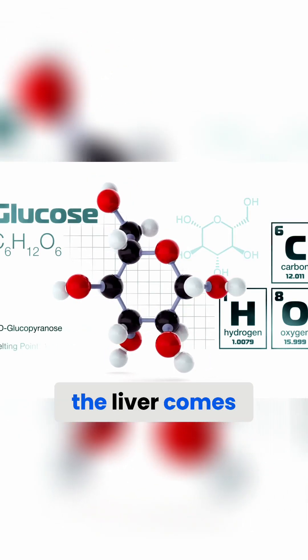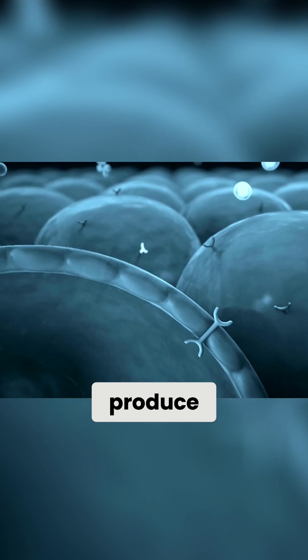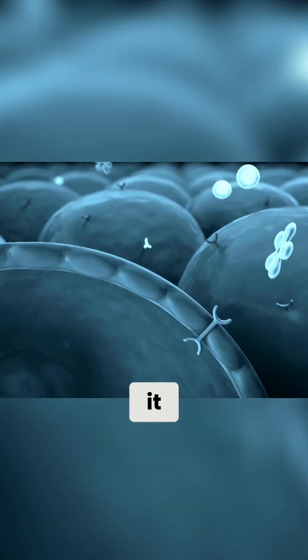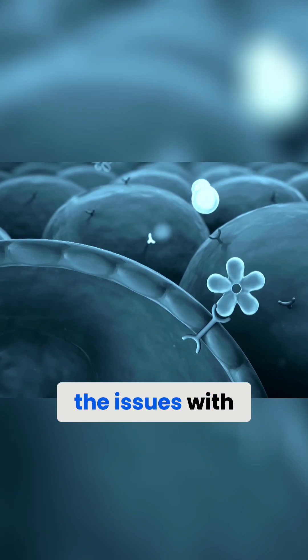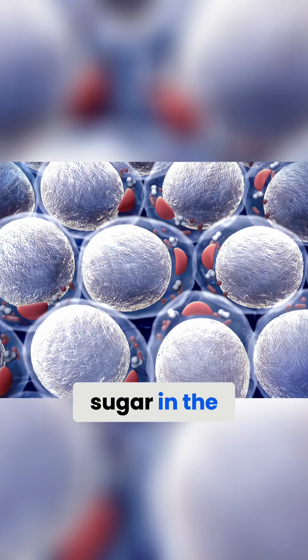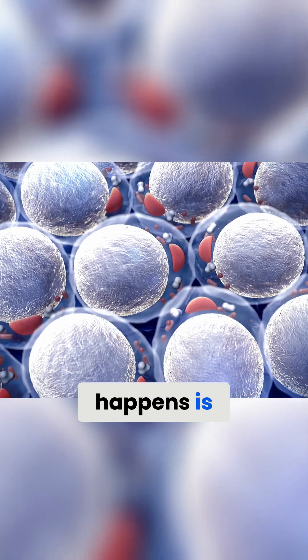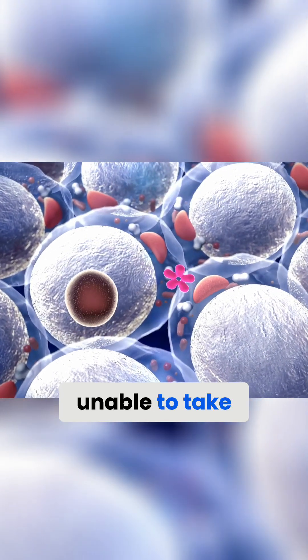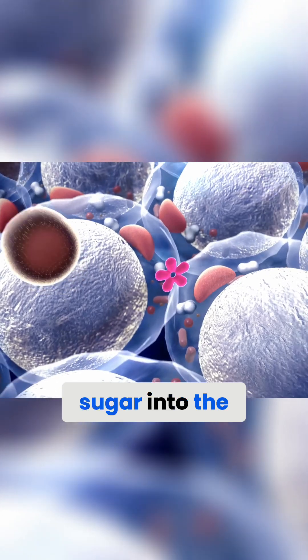That's where the liver comes in. The liver can produce glucose and then release it into your bloodstream when you need it. Now, remember that one of the issues with type 2 diabetes is insulin resistance. This doesn't mean that there's not enough sugar in the bloodstream — what happens is your cells become less responsive to that sugar and your cells are unable to take this sugar into the cell.